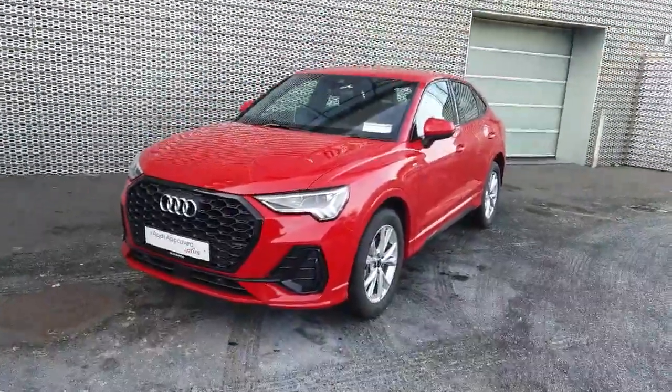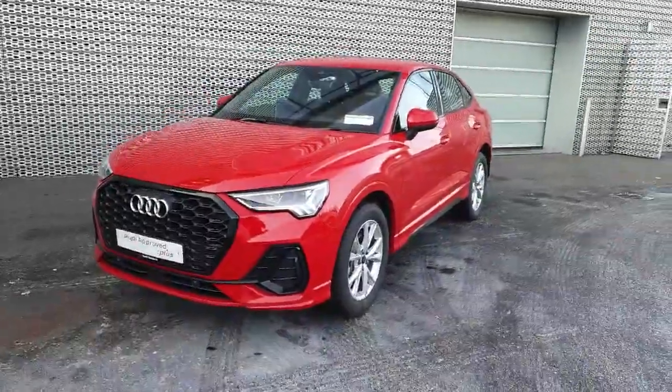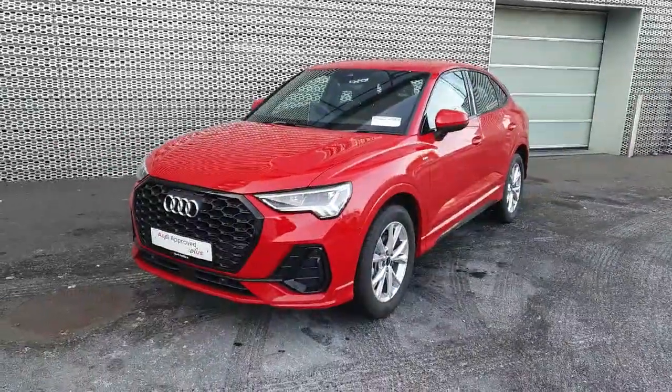Hello and welcome to Audi Approved Online. My name is Dave and we're here in Audi North Dublin where today we're taking a closer look at this 2024 Audi Q3.